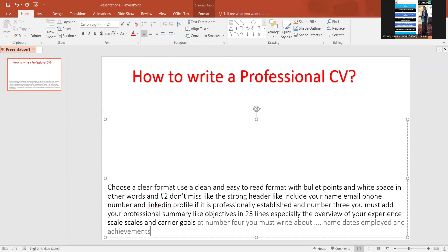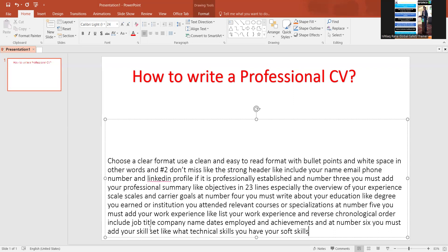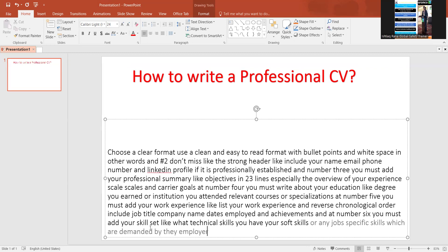Number six: you must add your skill set — what technical skills you have, your soft skills, or any job-specific skills demanded by the employer. These must also be included as per your profession in your CV. Number seven: you must add your achievements and awards, if any, because that shows your recognition.